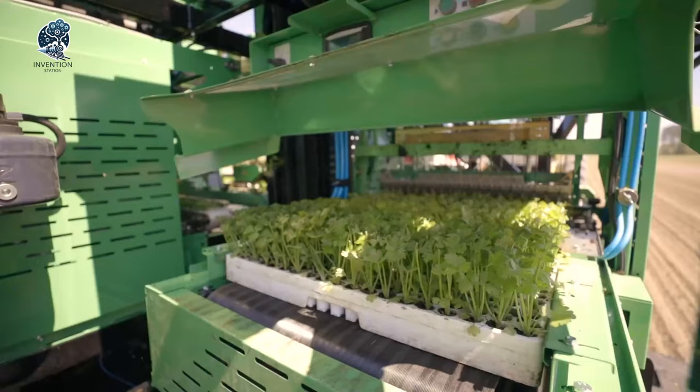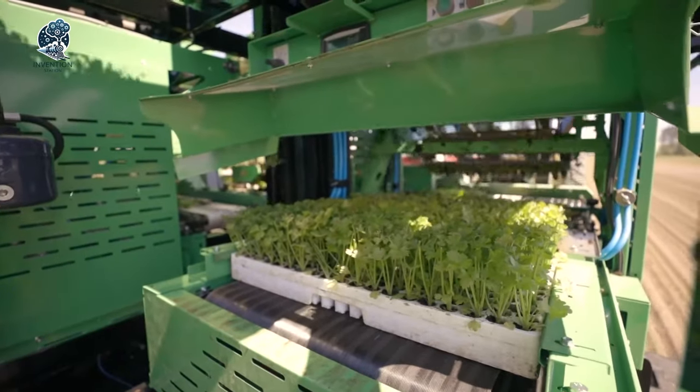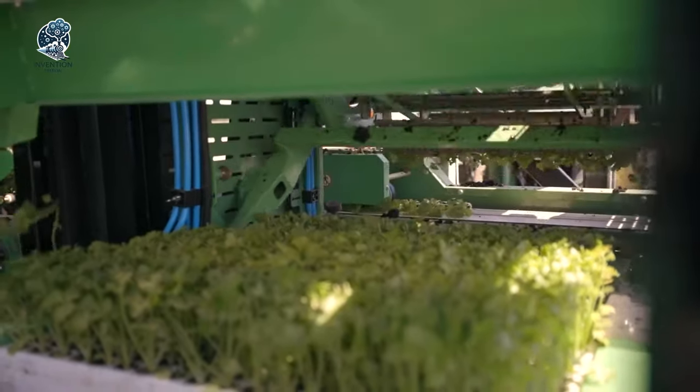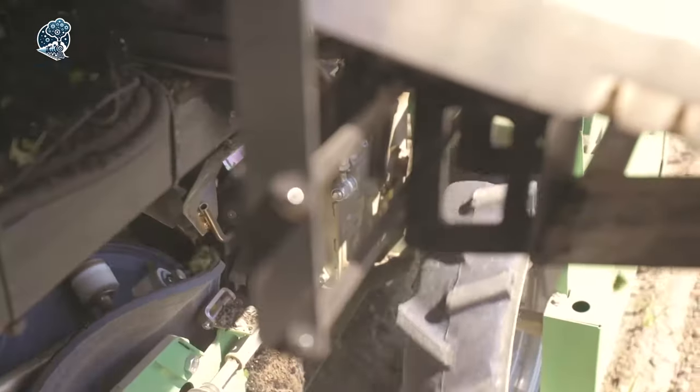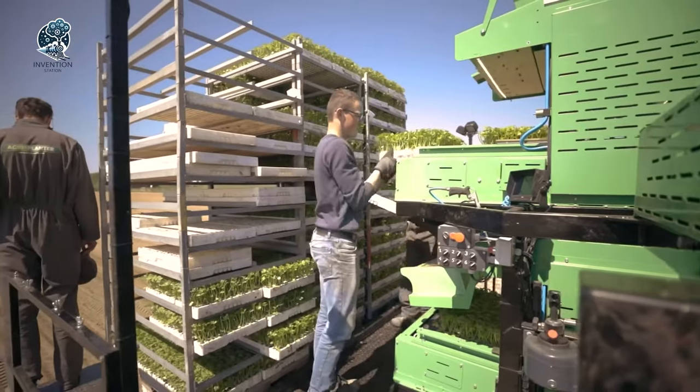It's not just a transplanter, it's a versatile solution empowering farmers to enhance their planting processes across a spectrum of crops, marking a significant stride in agricultural efficiency and adaptability.